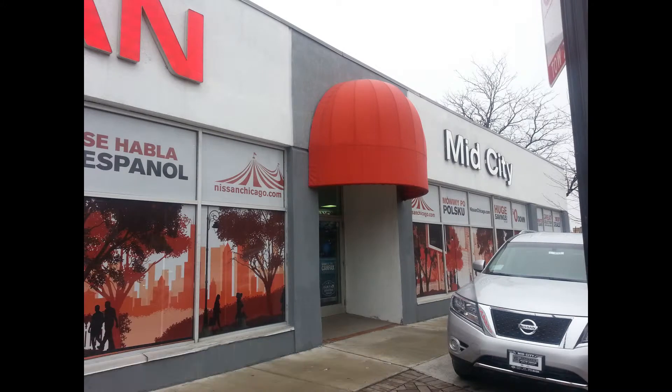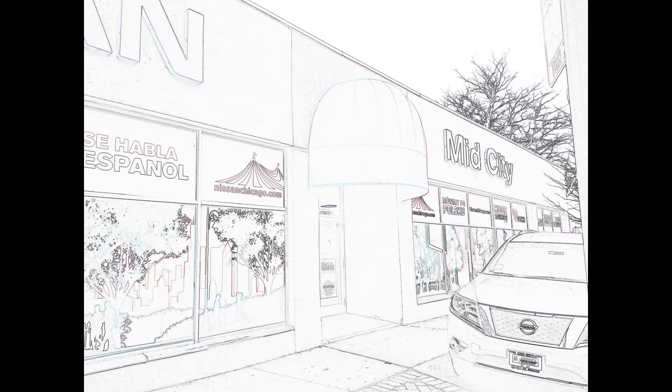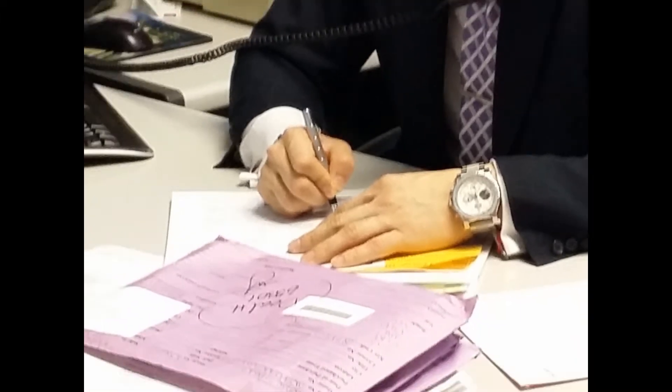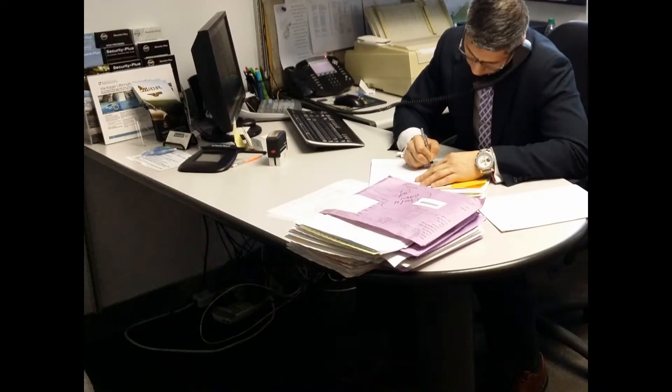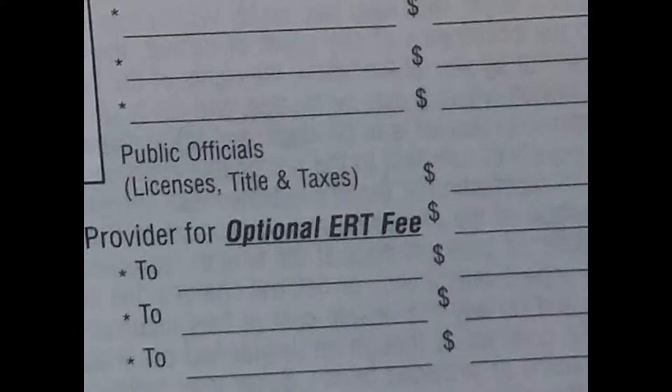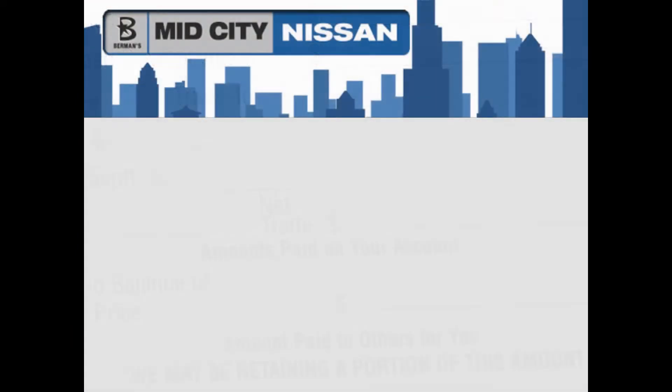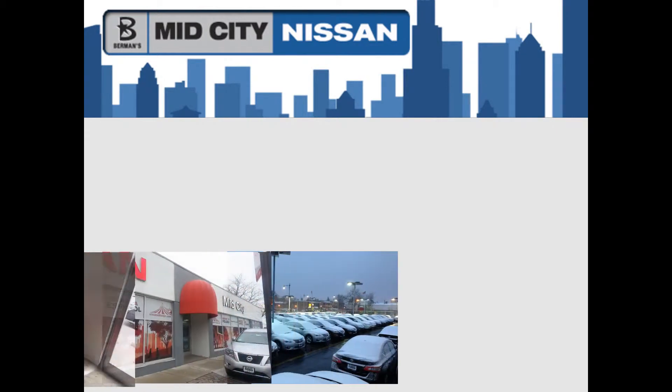Thank you for choosing MidCity Nissan. Congratulations on your selection. Our business manager is working to secure the best possible financing for you as a method of payment if you select to do so. As with any major purchase, we need to complete some documentation and prepare your vehicle for safe delivery. While this is being done for you, here is what you can expect moving forward.